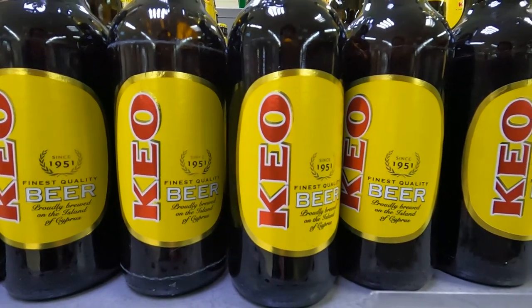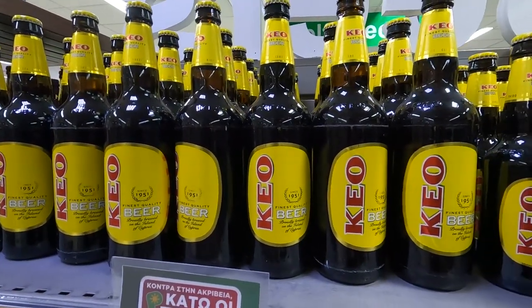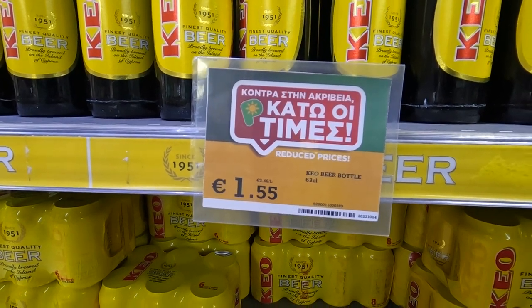I wish we would have stayed here longer — I like this grocery store a lot. It's dangerous. Okay, actually last thing — let's check out some beer. Kyo, I think this is like the national beer of Cyprus. This is a 500ml beer for 1.55. I tried it, I didn't think it was very good. If there's a better Cypriot beer, please let me know because that one was not it.